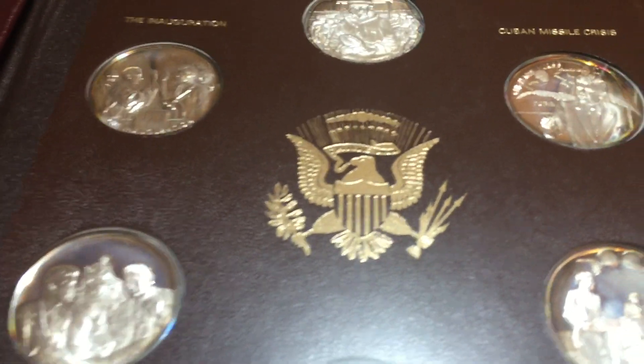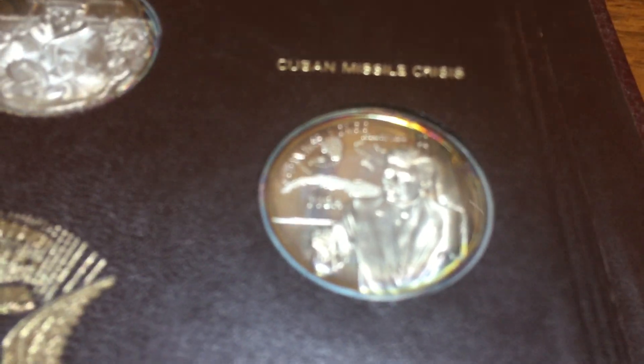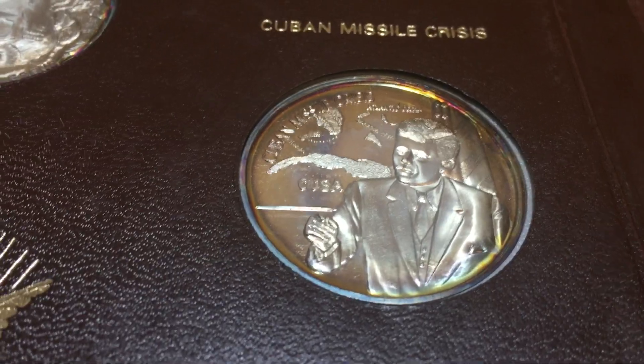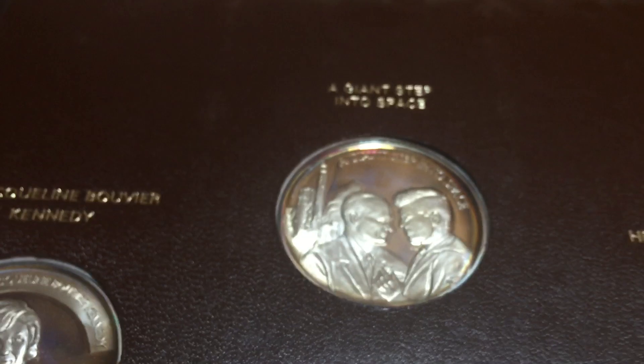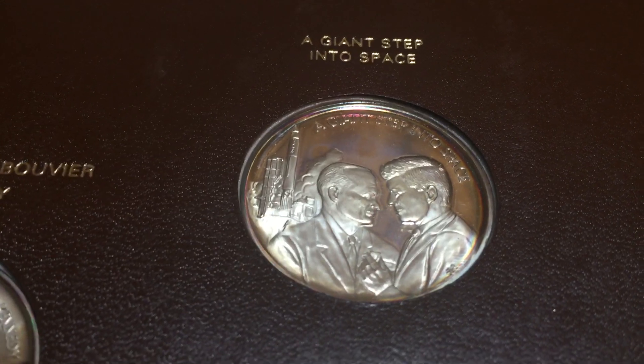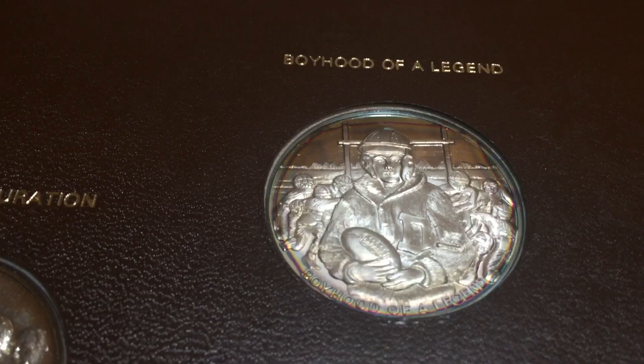I weighed a few of these when I got home - they weigh about an ounce. Some of them are about 0.99, 0.985, 0.995 ounces - just under an ounce - and they're sterling silver. With the 11 of them at today's silver price, that's about $200 in silver. There may also be value above silver melt. I had a hard time finding these online, but I did find one eBay 'Buy It Now' for the Cuban Missile Crisis one for $55, and one listing for the 'Giant Step into Space' medal for about $75.